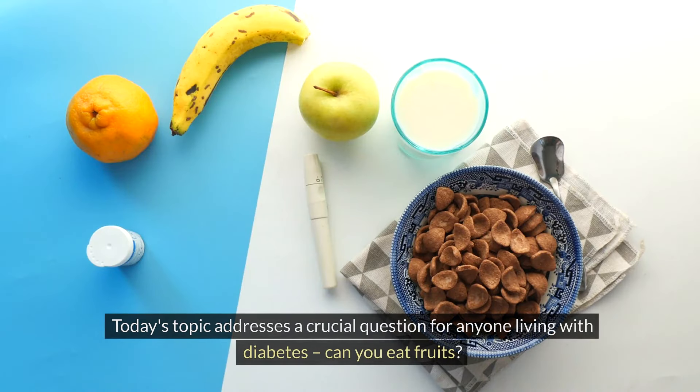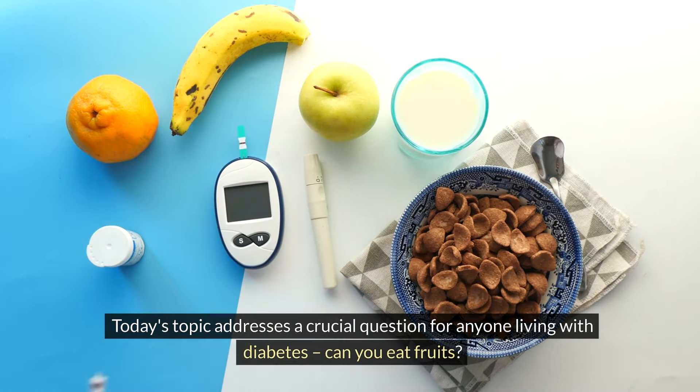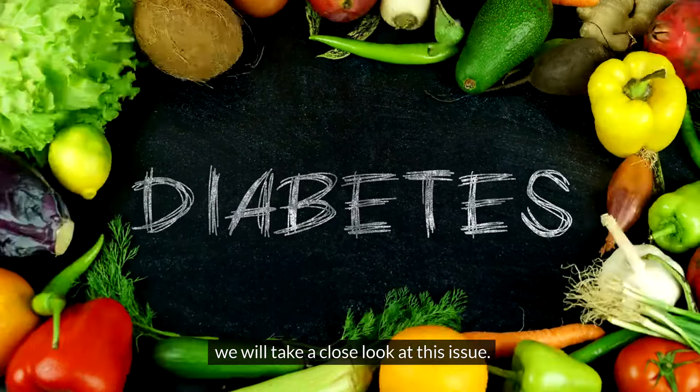Hello everyone. Today's topic addresses a crucial question for anyone living with diabetes: can you eat fruits? The answer is not as straightforward as it might seem, so in this episode we will take a close look at this issue.